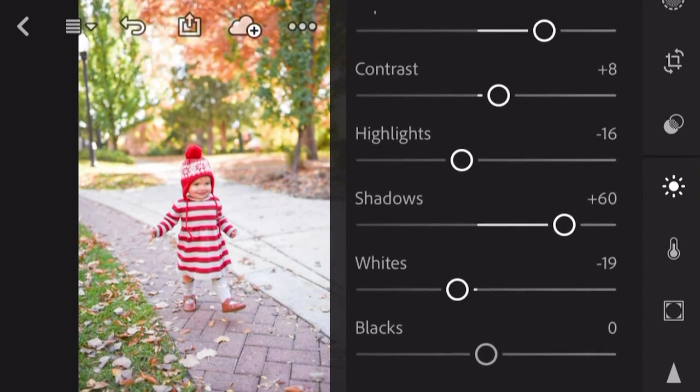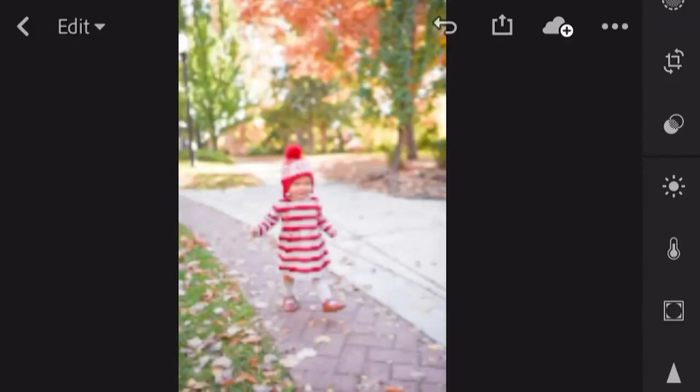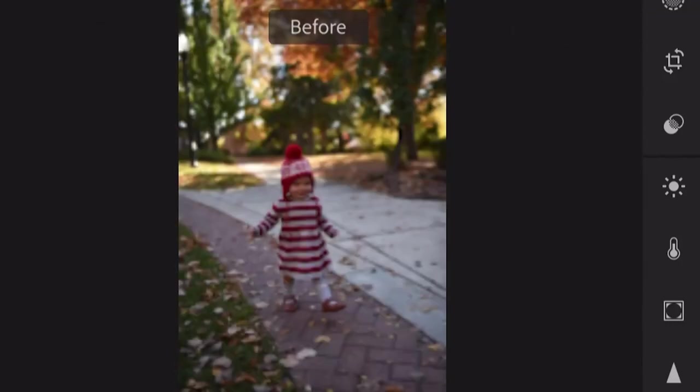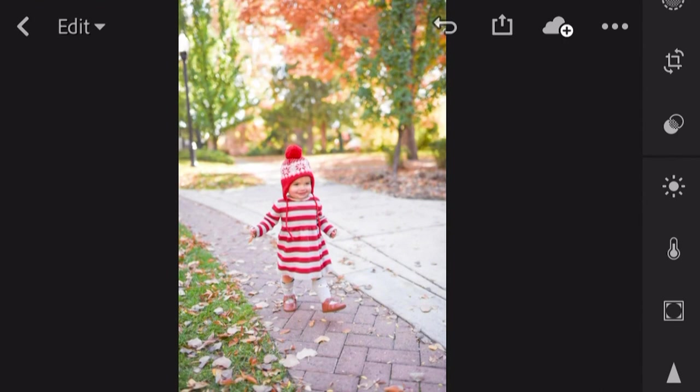How do you know when you've gone too far on an editing technique like brightness? You can kind of just look at it and see if you're losing the detail in your photo — if the whites are just too bright and you're not seeing that detail. But what you can do, which I love, is tap on your photo anytime and it's going to show you that before and after. So you can right there see: am I going too bright, where am I on that scale?